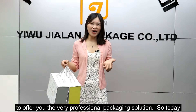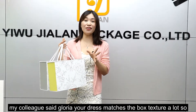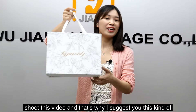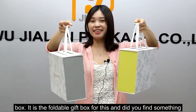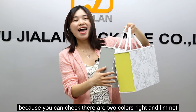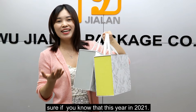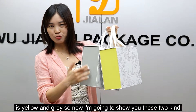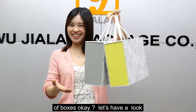So today my colleague said, 'Gloria, you just love box textures a lot.' So I thought, okay, it's time to shoot this video. I suggest this kind of box — the foldable gift box. Did you find something special? You can check: there are two colors. And I'm not sure if you know that this year in 2021, the Pantone color, the most popular color in Pantone, is yellow and gray. So now I'm going to show you these two kinds of boxes. Okay, let's have a look.